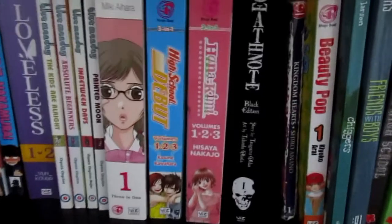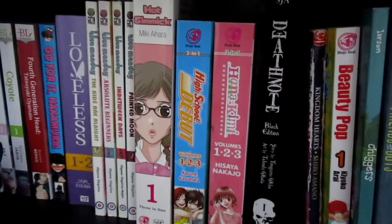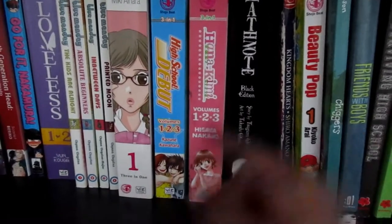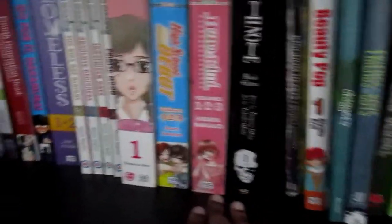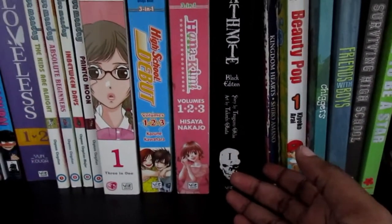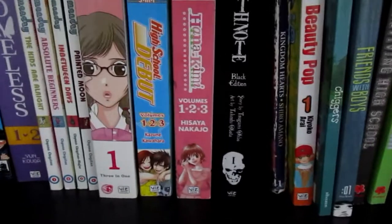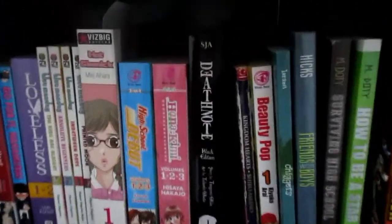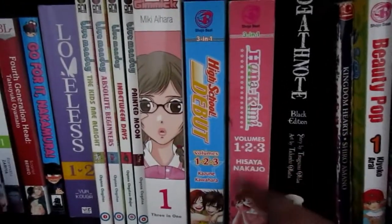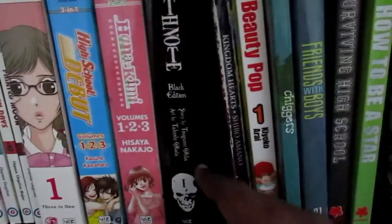The Korean version of Hana-Kimi is called To the Beautiful You, and I have seen that — it was really good, I really enjoyed it. I've also watched the Taiwanese version; I can't remember what that was called but it was also pretty good. I watched like the first or second episode of the Japanese one but haven't finished it. Since I enjoyed the live action versions so much, I decided to get the manga three-in-one.